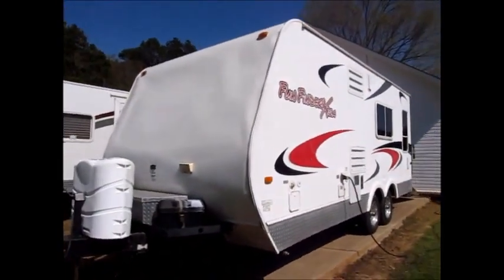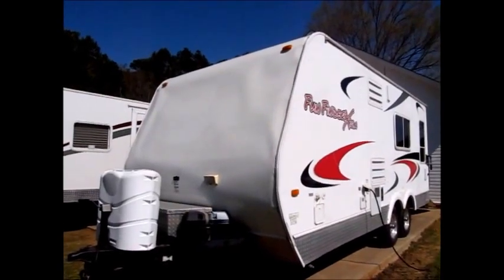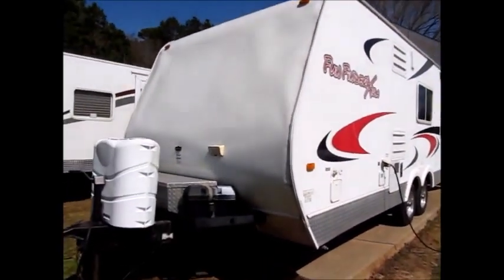This trailer has aluminum sides and a fiberglass skin, so it'll never rot out on you because of the aluminum framing.